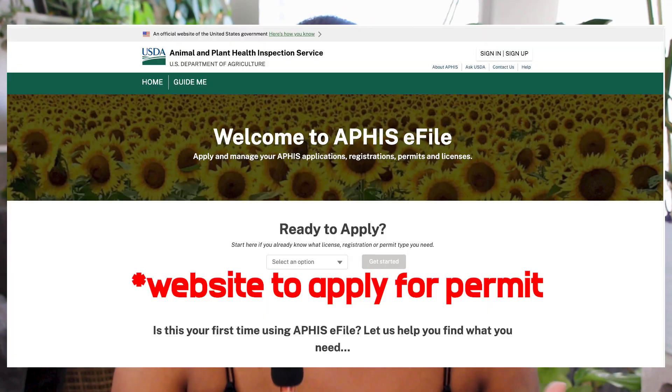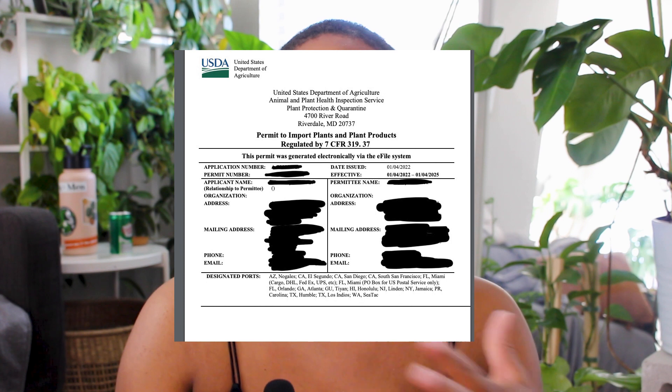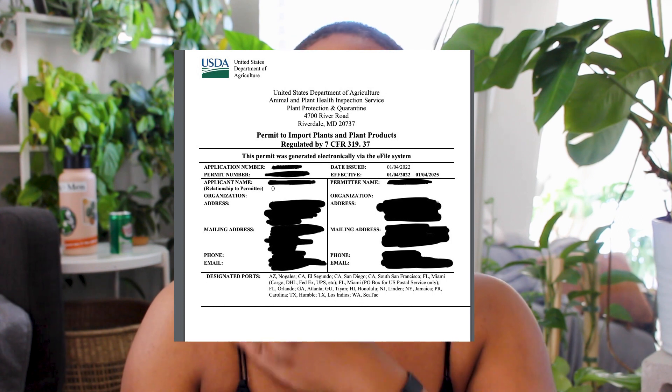The first time I purchased plants wholesale I bought about 12 or 13. The reason I bought that specific amount is because if you have under that amount you don't need an import permit — but it's worth it to get that permit. I'll show you a screenshot of what that is and I'll link it below. It just makes the process a lot easier.